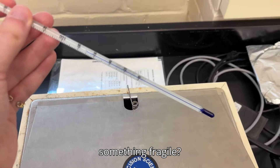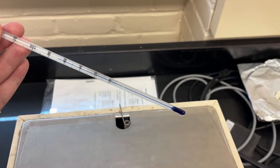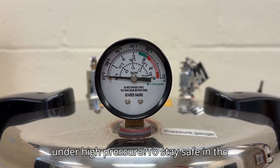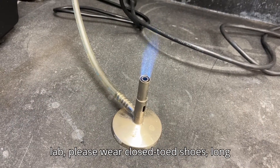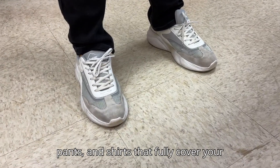For example, are you working with something fragile? How should you move to avoid bumping into your lab partners? Are there any electronics or anything under high pressure? To stay safe in the lab, please wear close-toed shoes, long pants, and shirts that fully cover your torso.